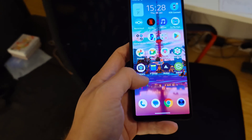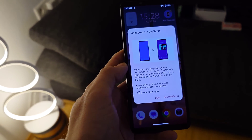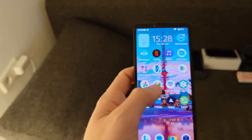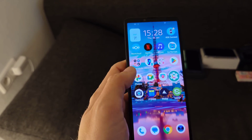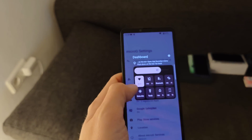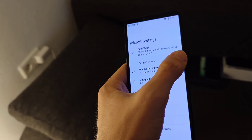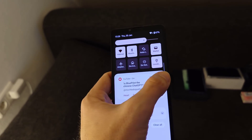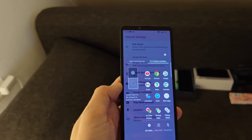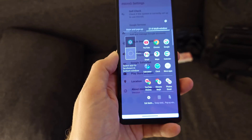The Side Sense panel has been updated and now has a Dashboard available. Instead of scrolling down from the top for quick toggles while inside an app, you can access it from the side panel and turn off Wi-Fi or adjust brightness — very handy. You can also pull down notifications or swipe up for the 21 by 9 multitasking view, since the 10 Mark 5 still has a 21 by 9 aspect ratio.